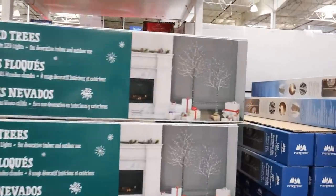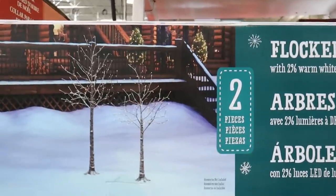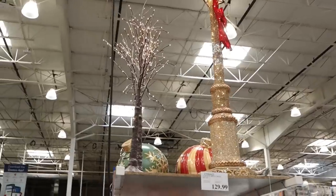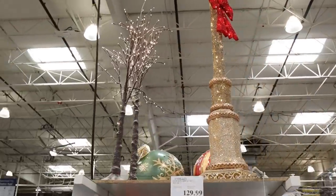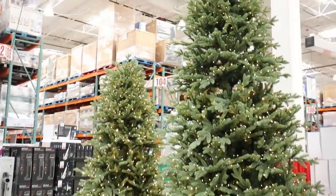If you're looking for something to put out in your front yard, these flocked LED trees are really cool. They're in a pack of two and would also work really well as indoor decor. If you need to replace your tree, Costco also has pre-lit trees available.